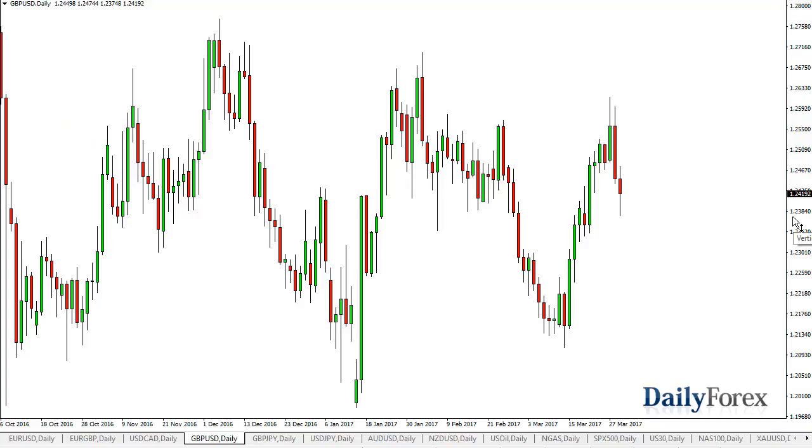The British pound initially sold off, but look at the strength that it showed after Article 50 was triggered. There was a knee-jerk reaction and then the buyers came back. I think that's exactly how this is going to play out longer term. I believe that the British pound continues to strengthen, but there's a lot of noise between here and 1.27.